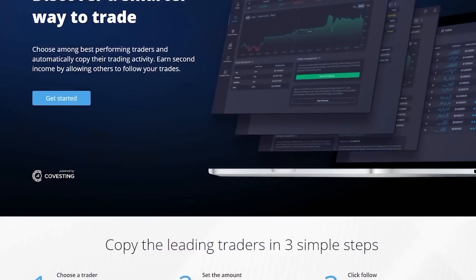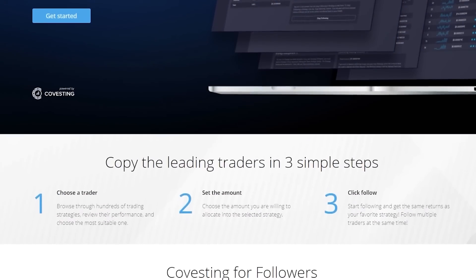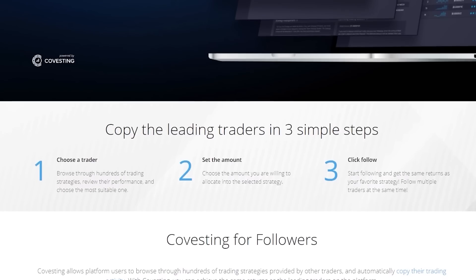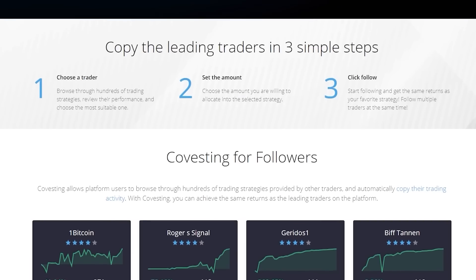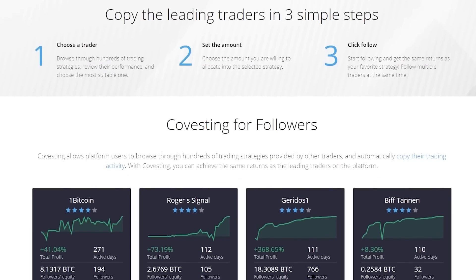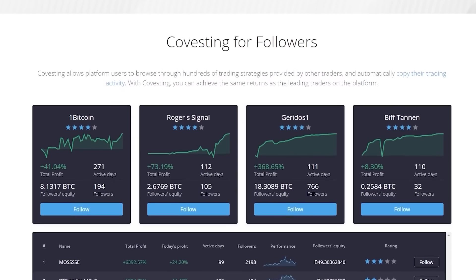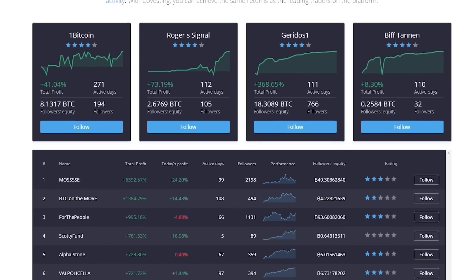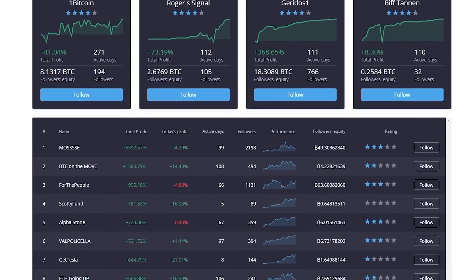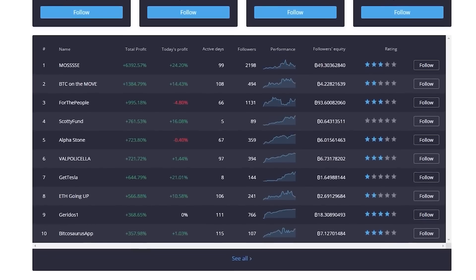The following is a paid advertisement. PrimeXBT is an established trading platform founded in 2018 that remained in business through the bear market. Three main reasons they stand apart: high leverage, low fees, and privacy — PrimeXBT requires no user information to start trading. Their newest module called Covesting allows users to copy the trading activity of other users. Remember, any form of investing carries significant risk, so do your own research. Use promo code 'Son of a Tech' at sign-up for a 50% bonus.